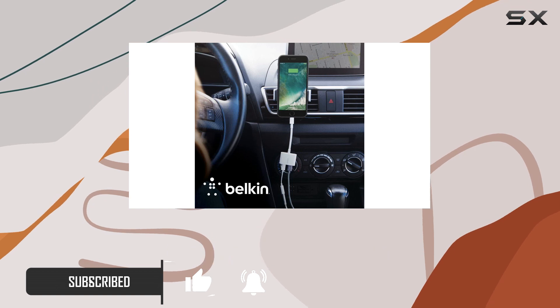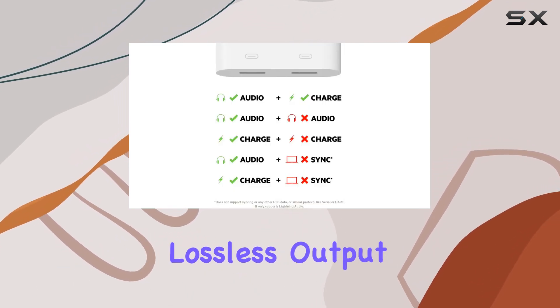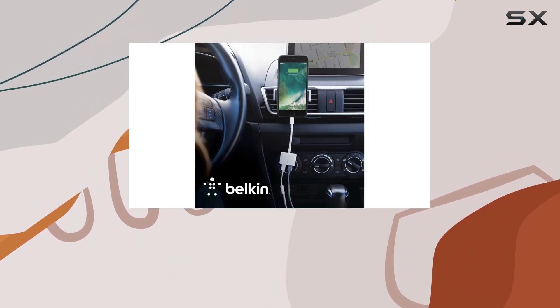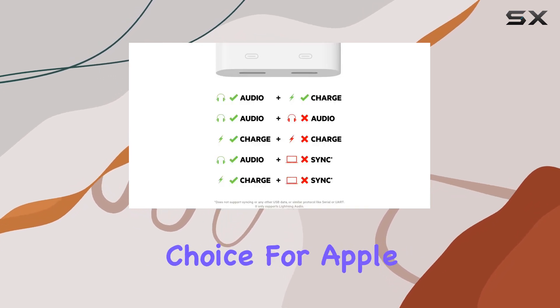First off, the Lightning Audio Plus Charge Rockstar supports impressive 24-bit 48 kHz lossless output, ensuring a premium audio experience. It's designed to be compatible with the full ecosystem of Lightning Audio Headphones, making it a versatile choice for Apple enthusiasts.